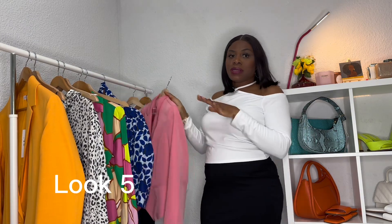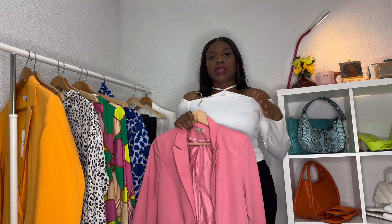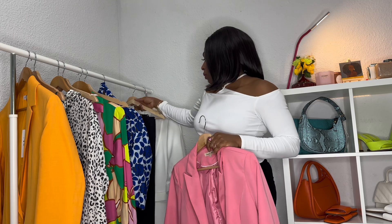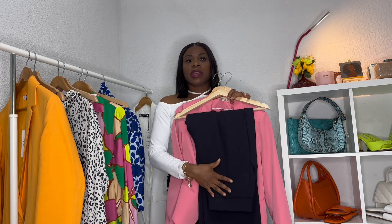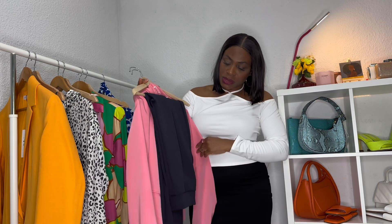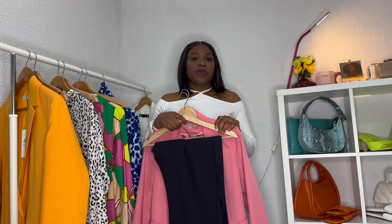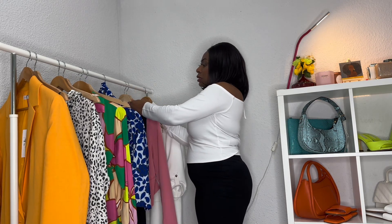Underneath I wear this beautiful white blouse from H&M. Then for look number six — this beautiful pink blazer from Sweet Miss. Underneath I paired it with that beautiful white blouse from H&M. For the bottom I paired it with these beautiful dark blue pants from H&M also. For accessories, I paired it with a pink shoe and a pink bag to complement. That is it for look number five.